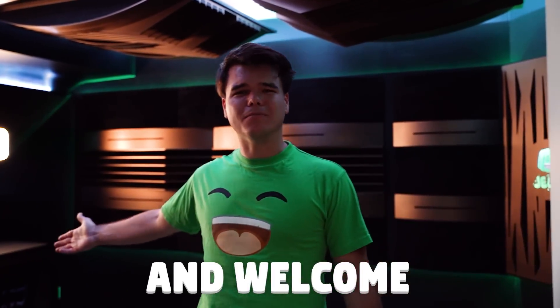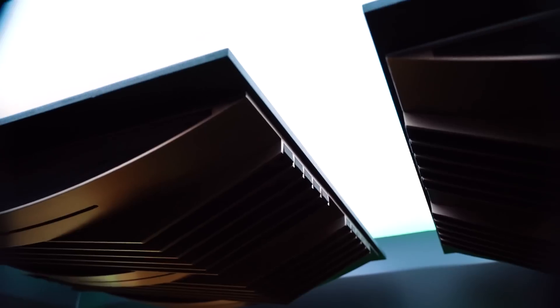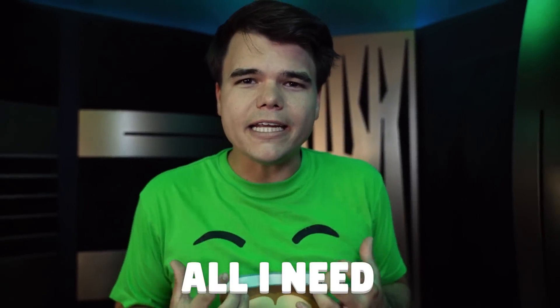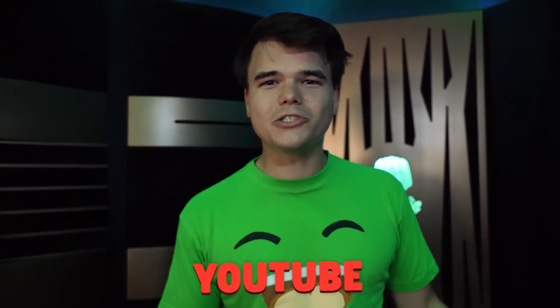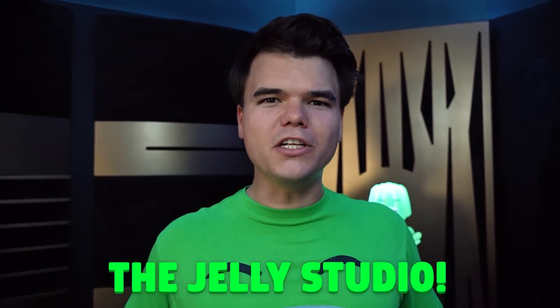Hi, my name is Jelly, and welcome to my YouTube studio! I play video games for a living, which means I don't have a studio anything compared to the size of Mr. Beast or Chris. All I need is a very comfortable area for me to play video games in. Over the last six months, I hired an architect to build me the craziest YouTube studio that any gamer would want. So I present to you the Jelly Studio.